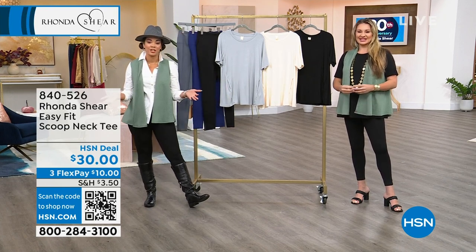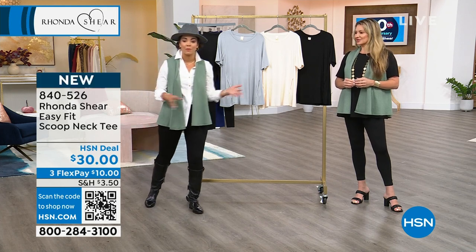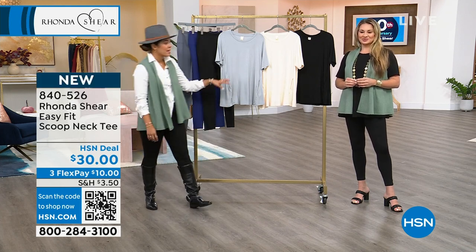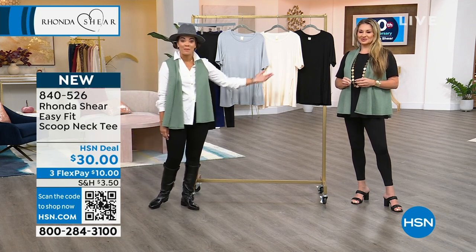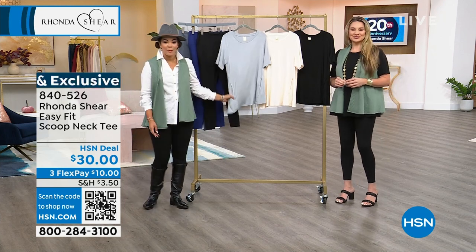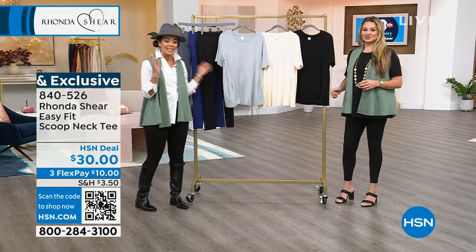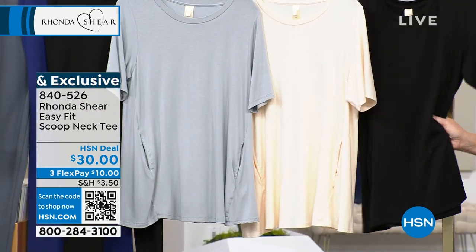20 years of having Rhonda Shear here at HSN, bringing us her intimate wear lines, branching out to incredible leggings, the vest, and even the top. I'm Nicole Hickel. Jamie Morris has worked with Rhonda Shear for over 20 years. Something brand new and exclusive is this easy fit scoop neck tee.